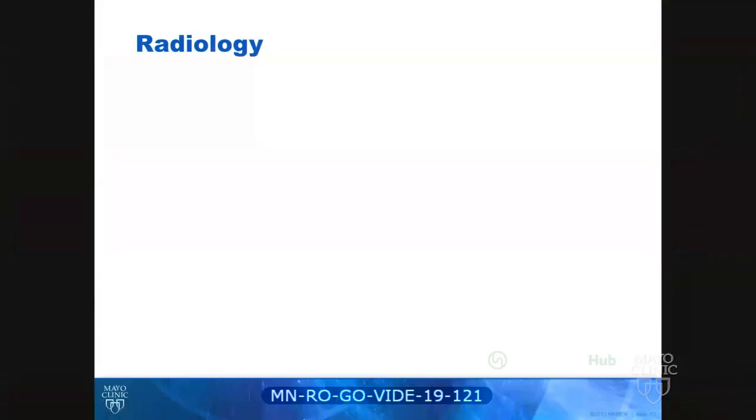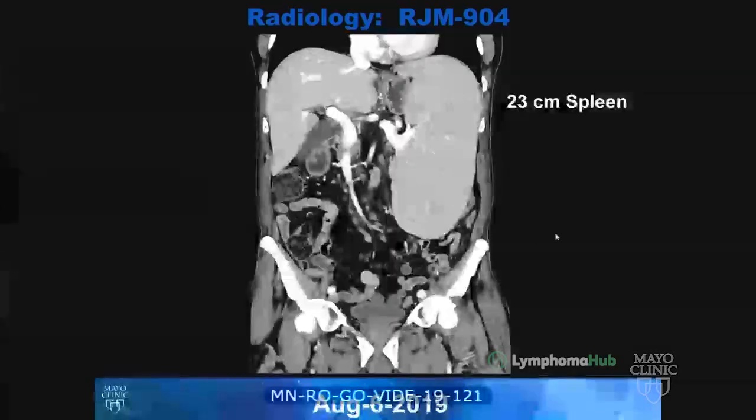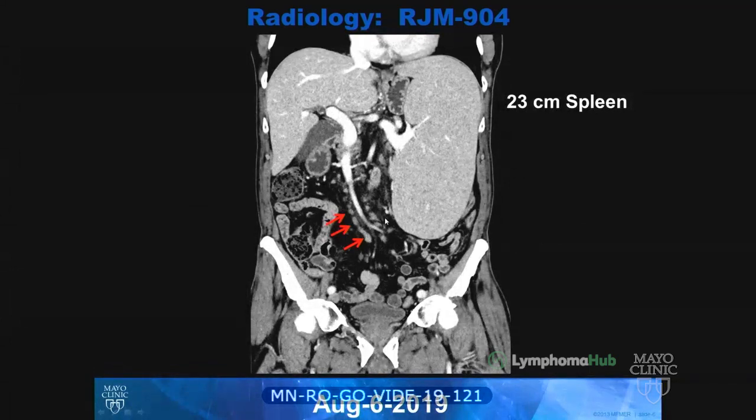We have a single CT abdomen pelvis from August 6th, 2019, where you can see his spleen is quite large, down to nearly below his pelvic brim. It's measuring 23 centimeters craniocaudal, and then we have a few lymph nodes studded throughout the mesentery. The largest measured 1.6 by 1.1 centimeters.